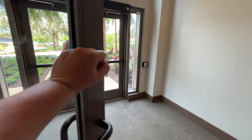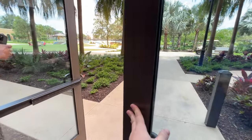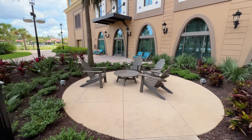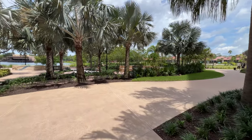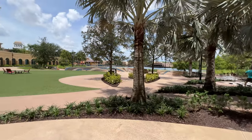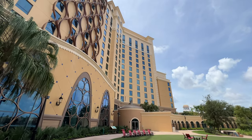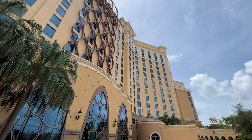This is the lower level of Gran Destino Tower where you can go outside and experience some of the amenities and get out to your room if you're staying at Coronado Springs. You'll notice there are a lot of areas and lounge chairs for sitting back, relaxing, maybe grabbing a coffee, or meeting for part of your convention. I really love coming out here after grabbing a coffee from the Barcelona Lounge and just sitting in one of these chairs enjoying the view.